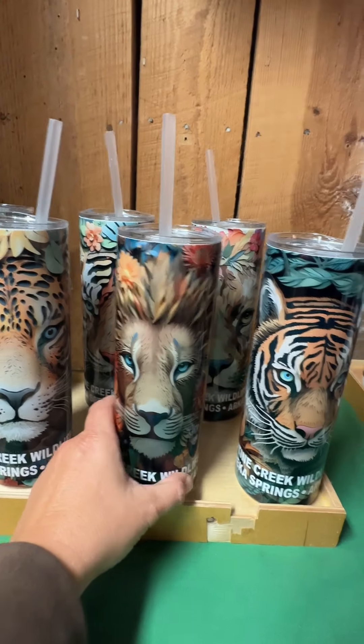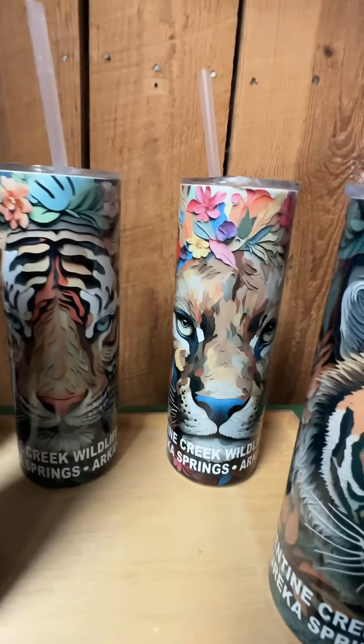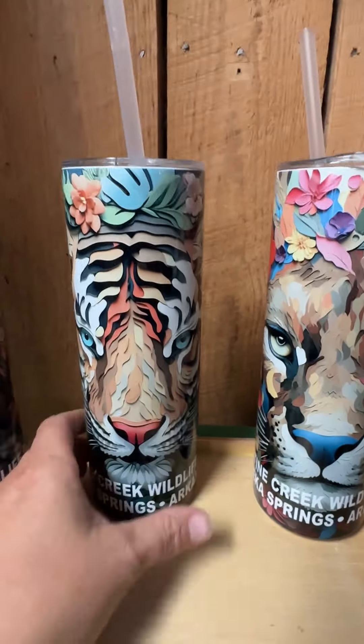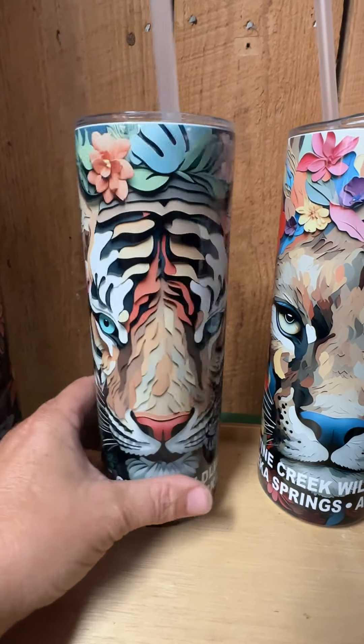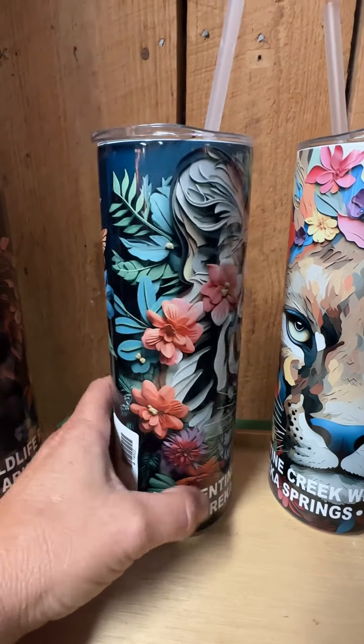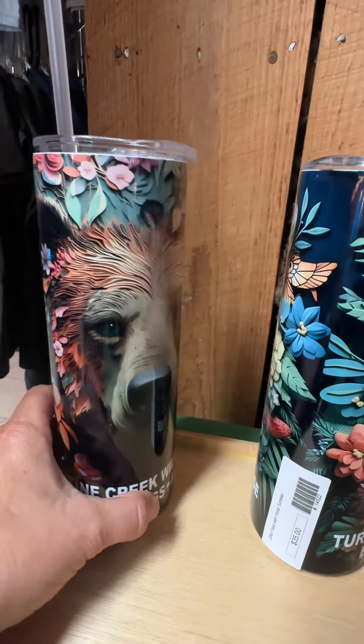So we've got the jaguar, we've got a lion, a beautiful blue-eyed tiger, our cougar, and another tiger — actually a little bit of a different tiger design — again with the flowers kind of all the way around them. And then, of course, in honor of Bam Bam, we have the grizzly bear as well.